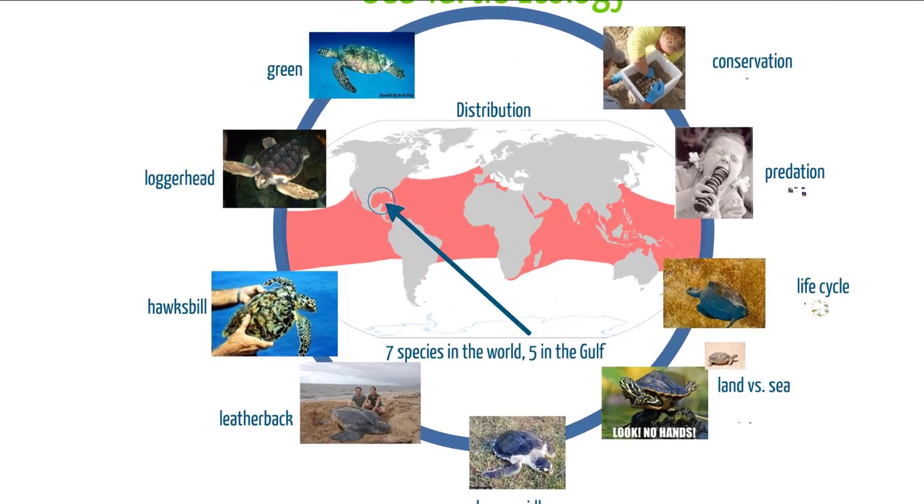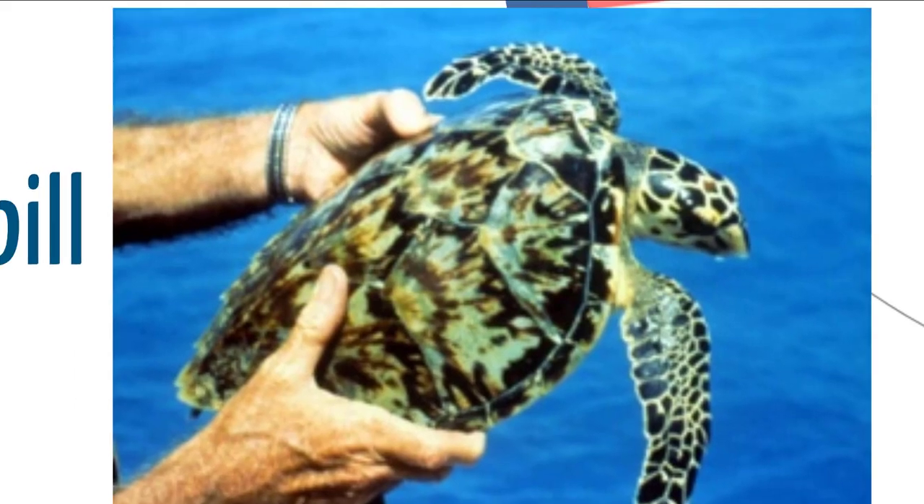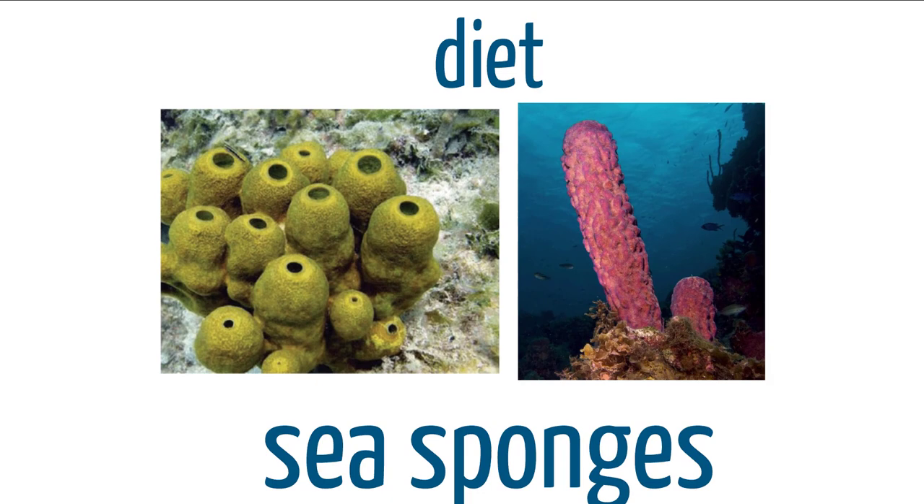The next is the hawksbill sea turtle, named after its hawk-like beak. What it uses this beak for might not be what you think — it eats sea sponges. Sea sponges in the ocean aren't square and they don't wear pants. The hawksbill sea turtle uses this pointed beak to get into the crevices and eat the tube-like structures that sponges make, digging into rocks where that hawk-like beak is really specialized.